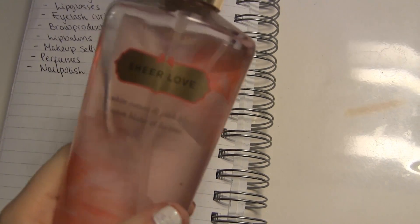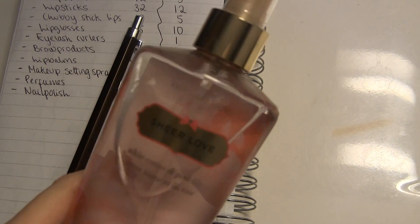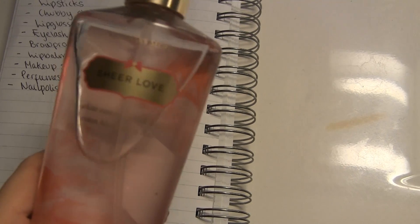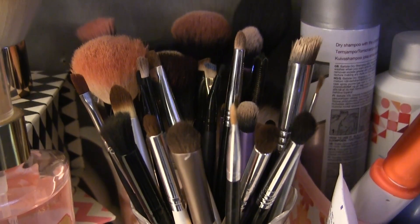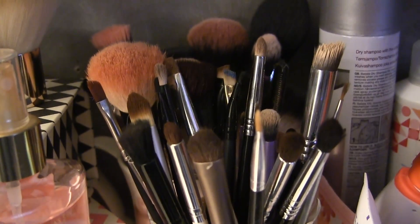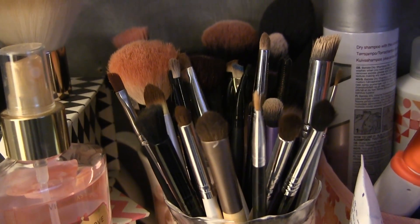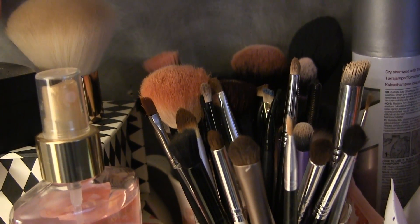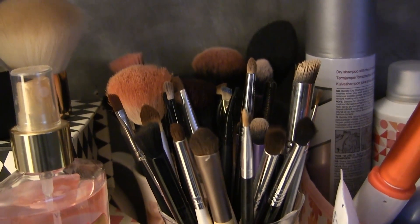I also have two body sprays, so I should count those as sort of perfumes, but I really love just one of them. For makeup brushes I have 49 — that's a lot. Even though I use a lot of them, I think I could go down to maybe 40.